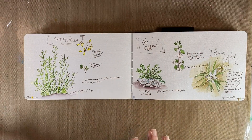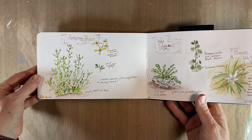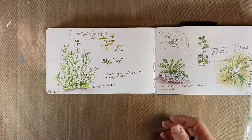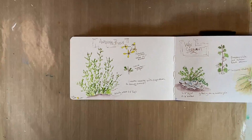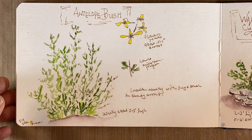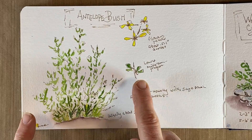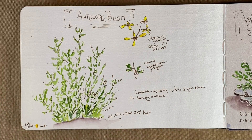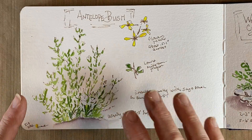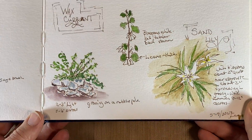We're here in my workroom and here are my finished pages. My nature journaling style tends to be fairly simplistic most of the time. Here's the antelope brush — I did an overview of the bush, a little bit of the leaves, and detail on the flowers. I could draw more if I wanted to, but this is journaling, and journaling to me is very personal — it's my recollection of what I wanted to remember about this bush.